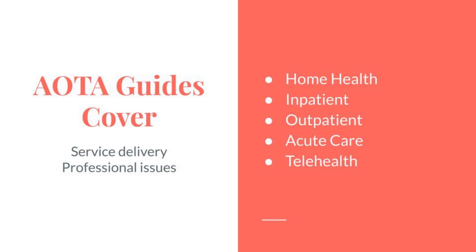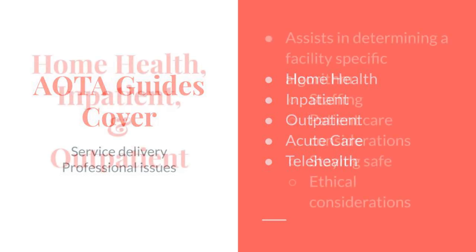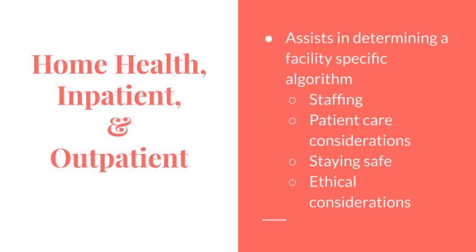They are now available for home health, inpatient, outpatient, acute care, and telehealth. The home health, inpatient, and outpatient guides all follow the same format — each are checklists. The checklist can assist the development of facility-specific algorithms and work plans during the pandemic.